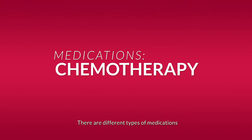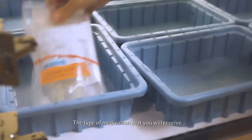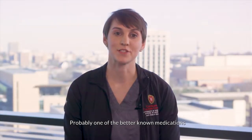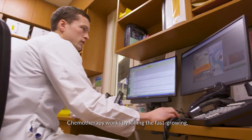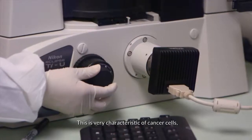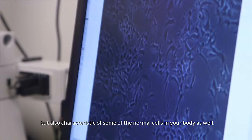There are different types of medications that we can use to treat cancer. The type of medication that you will receive will be based on your cancer diagnosis. Probably one of the better known medications to treat cancer is chemotherapy. Chemotherapy works by killing the fast-growing, fast-dividing cells in your body. This is very characteristic of cancer cells, but also characteristic of some of the normal cells in your body as well.